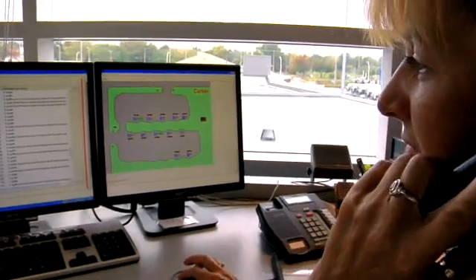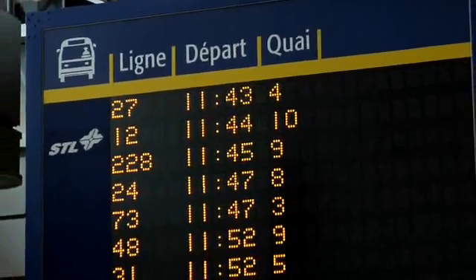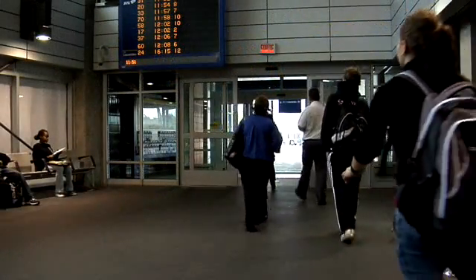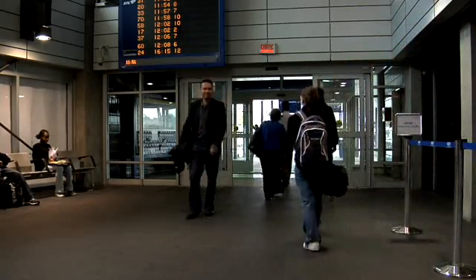We can see exactly what time the bus comes in, what time it leaves, and it gives us the time that it was on the dock. The RFID system has been able to help the passengers because they don't have to go outside at all. They stay inside and they have all the information about what time their bus is going to go by, if it's cancelled, if it's late, or if it's on time.